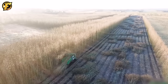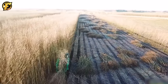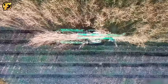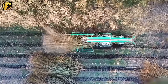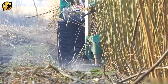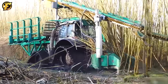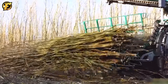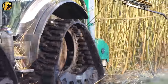Valtra N174 is participating in the willow harvesting process at Skovbegaard, using a specialized harvester designed for willow harvesting. This is an essential task in agriculture and the renewable energy sector. The Valtra N174 is known for its powerful engines and impressive performance, allowing it to operate efficiently in challenging agricultural environments. It is specially equipped to work with willow harvesters and ensures efficient and fast harvesting.